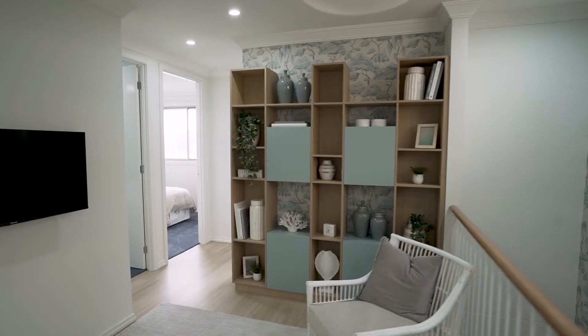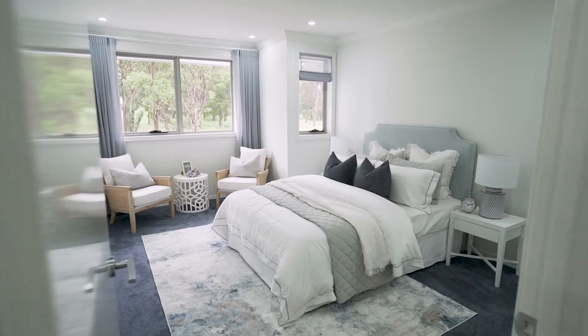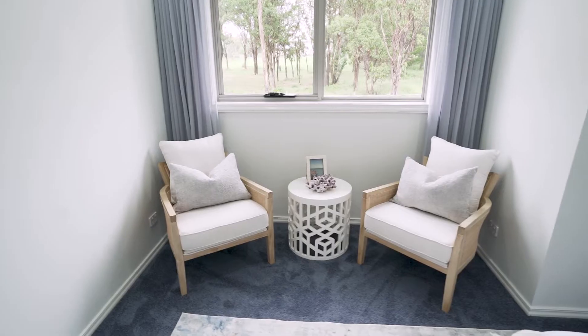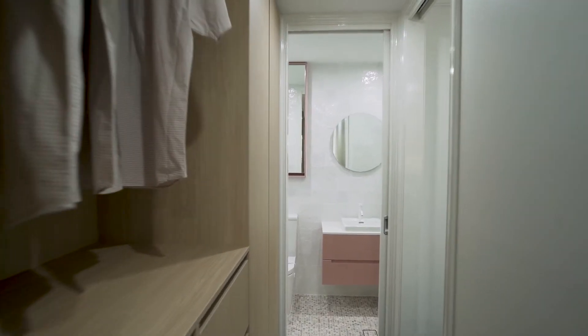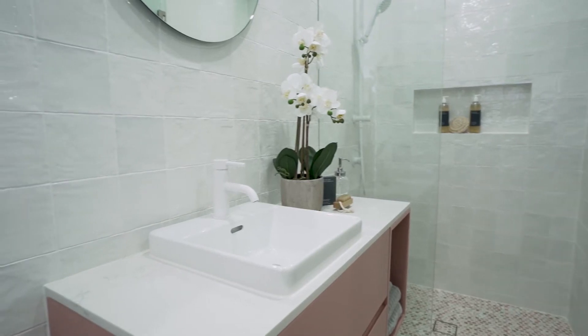The dual living main residence offers four generous bedrooms. The master suite can accommodate a king bed and has a luxurious walk-in wardrobe and sitting nook. The master suite's en suite boasts a large shower and custom-made vanity with the added storage of a shaving cabinet.